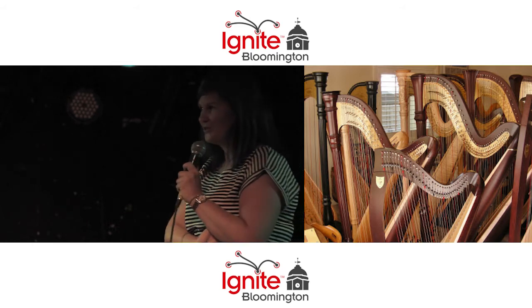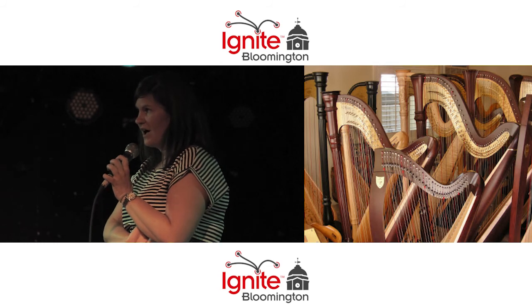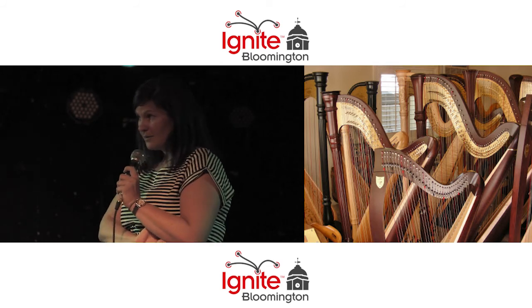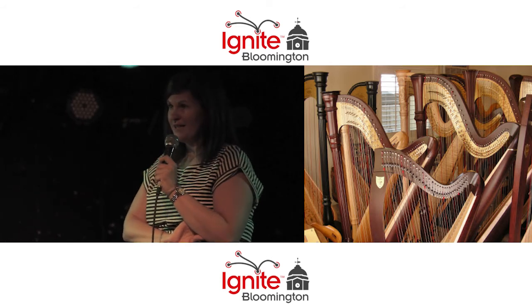The Jacobs School of Music — how could you not love it? IU actually owns 25 concert harps, and we have the largest harp program in the United States.